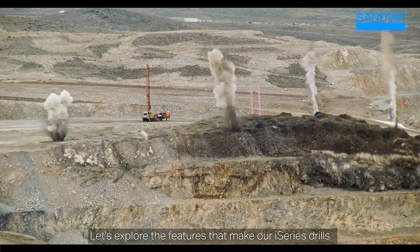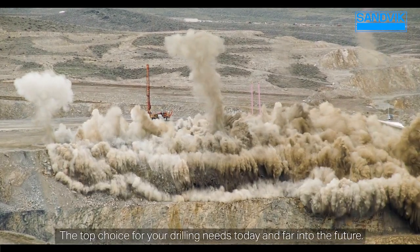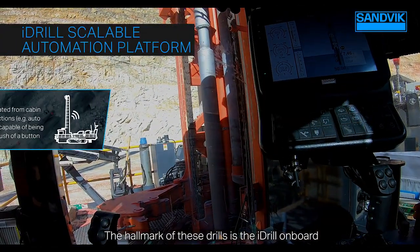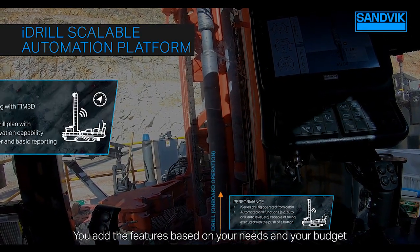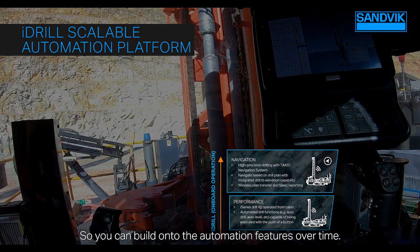Let's explore the features that make our i-Series drills the top choice for your drilling needs today and far into the future. The hallmark of these drills is the i-Drill onboard automation platform. You add the features based on your needs and your budget, and the features are scalable so you can build on to the automation features over time.